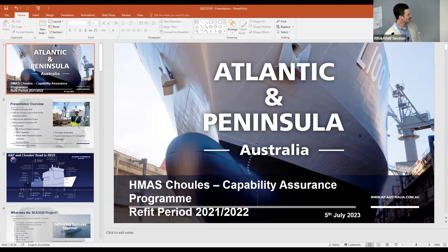Today I'm going to be presenting an exposé on RP21, which was the refit period in which C3030 was implemented. I'll be running through A&P and Choules' road to the refit, what was the C3030 program, my perspective during the refit, some key changes that we delivered during the refit, and I'll talk about some of the major challenges.